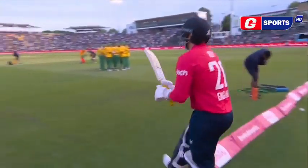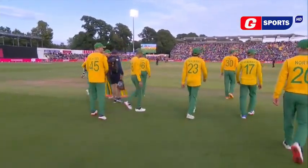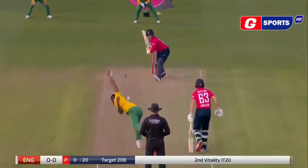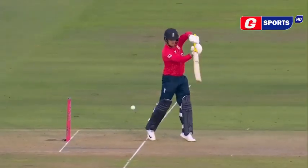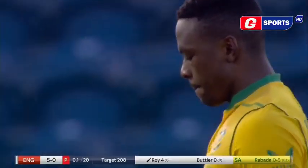I sat with him on a couple of occasions at dinner, and if there's a man who has more of a distaste for small talk, I've not met him. Here's Rabada. There's just a little bit of swing. Sweetly timed — sweetly timed by Jason Roy. Just steered it really well.